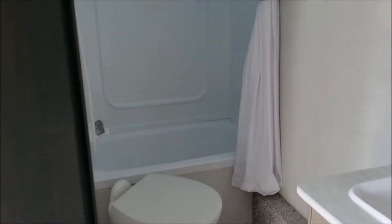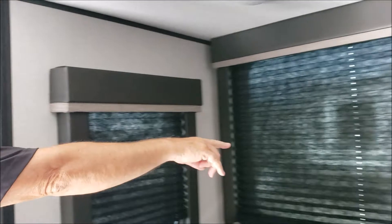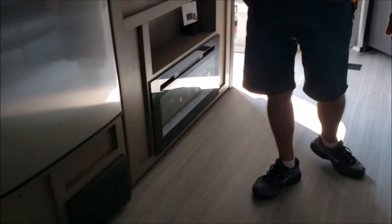Got a nice big bathroom — bigger than most — with nice blackout shades on this one. This is your tri-fold sofa and a bigger dinette than most of them. Here's your second fireplace and a bigger refrigerator than most.